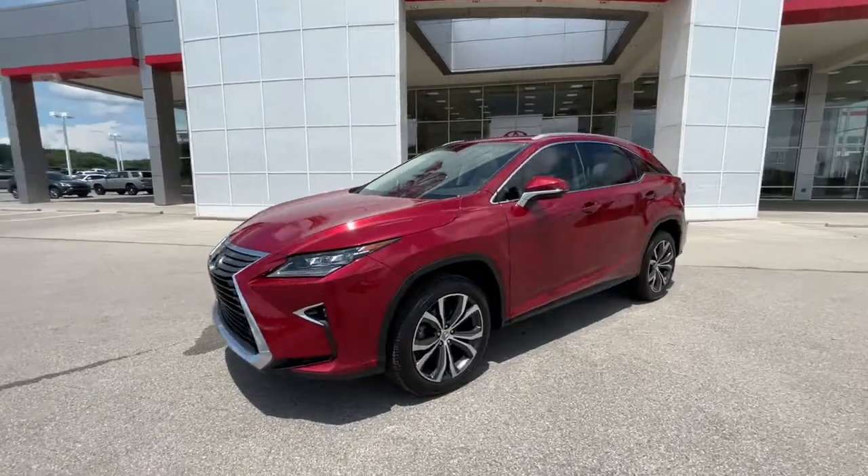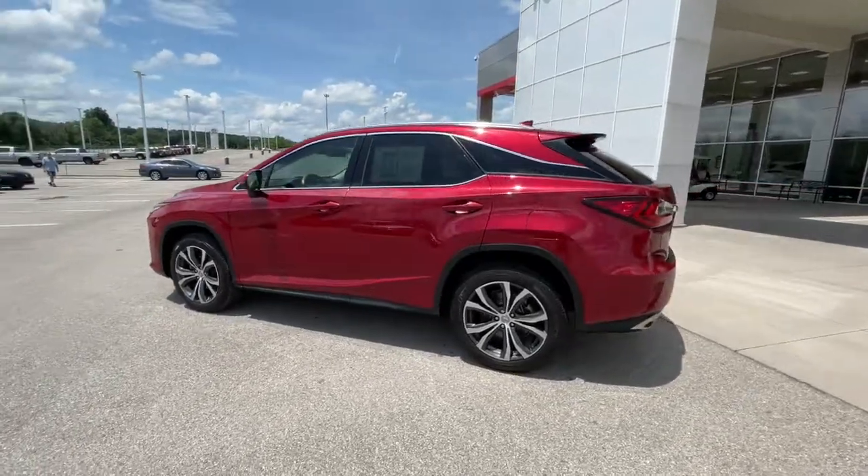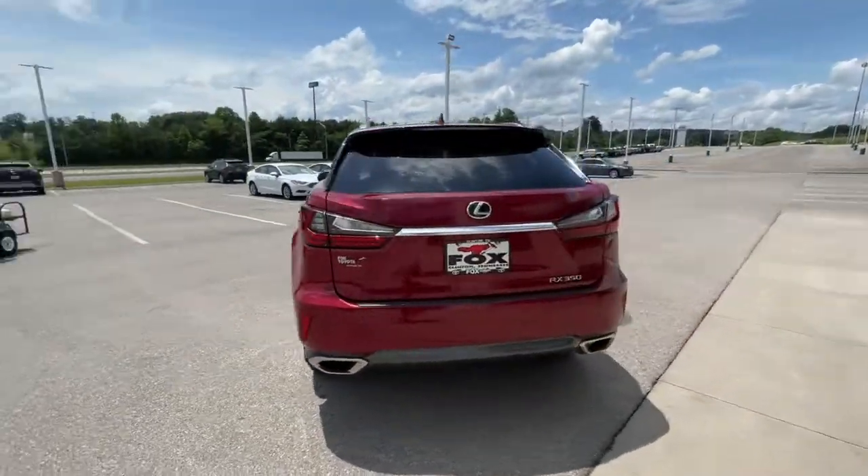Can you see yourself in the 2017 Lexus RX? With less than 60,000 miles on the odometer, this vehicle provides excellent value.